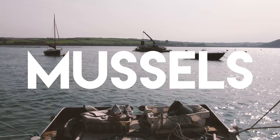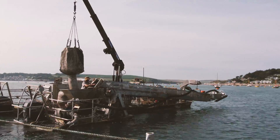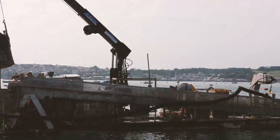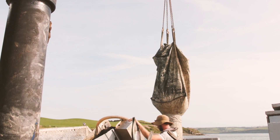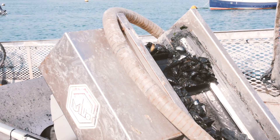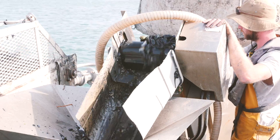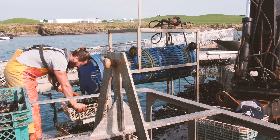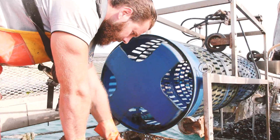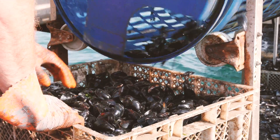Mussels grow naturally on rocks around our coast but are also farmed in places such as the beautiful Camel estuary in Cornwall. Here the mussels are being harvested from the riverbed. Tiny baby mussels are laid on the riverbed and can take two years to grow to full size. Once harvested, the mussels are sorted and those not large enough are returned to the water to continue to grow. They are male and female, with the males having a paler flesh and the females being more orange in colour.